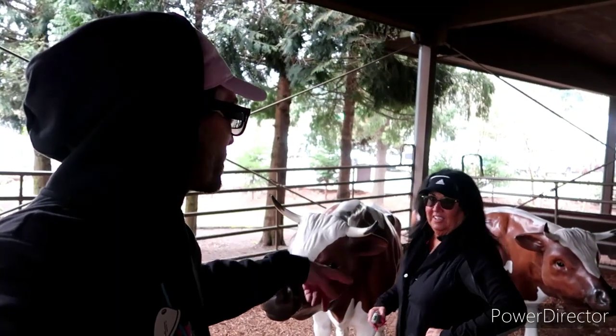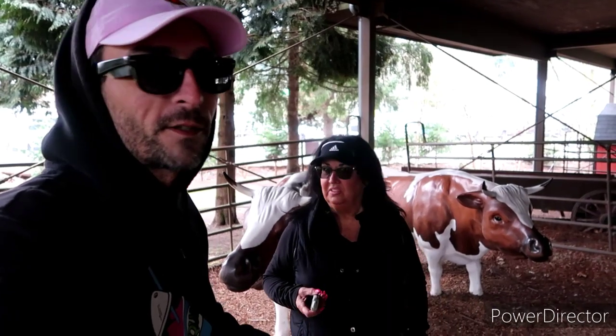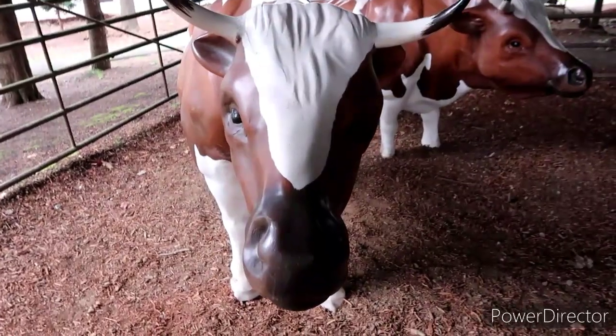That one gives you a little easier climb — let's take off and go down the trail. Should we ride him down the trail? I got short legs — that's hilarious. Yeah, those guys are cool looking. It's been a nice walk through here.